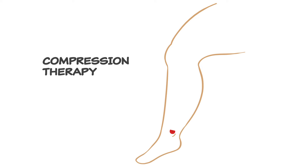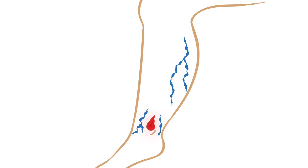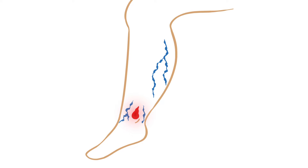Compression therapy has the power to heal wounds. It is a cornerstone in the treatment of most ulcers on the lower legs. This is supported by substantial evidence and guidelines. Without compression therapy, many wounds will not heal, and patients may suffer from non-healing wounds for years.